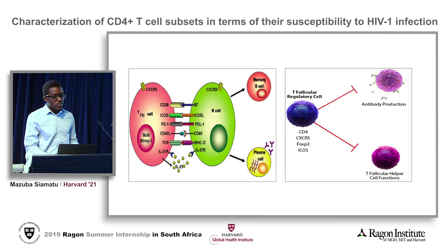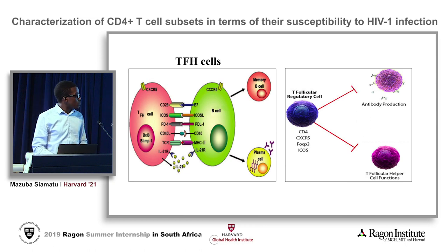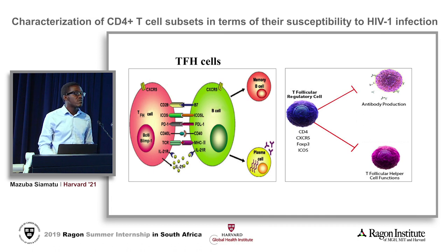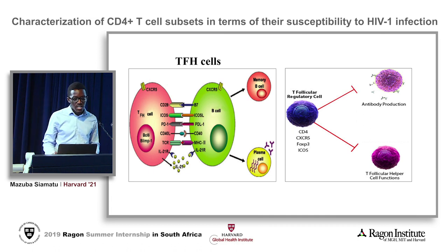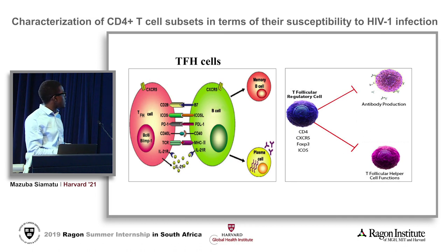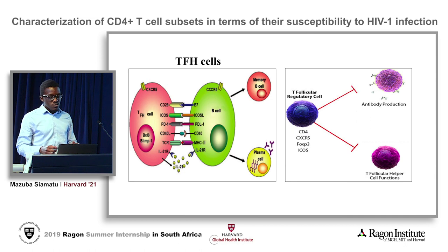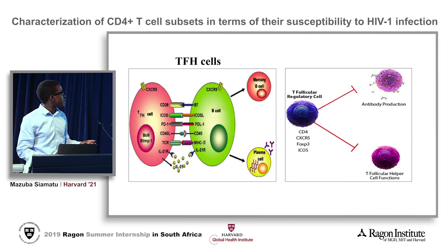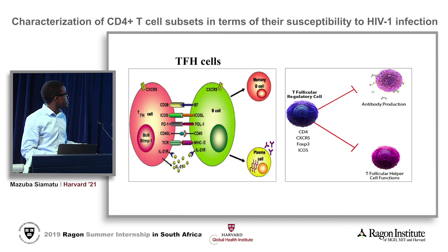First I'm going to talk about TfH cells. TfH cells play a vital role within the germinal center response — they provide help to B cells through the production of helper cytokines such as IL-21, and once B cells receive this help they're able to differentiate into plasma cells and produce antibodies or memory B cells. Aaron, who's coming after this talk, will further discuss B cells and exactly how they shape human immune responses and produce antibodies.